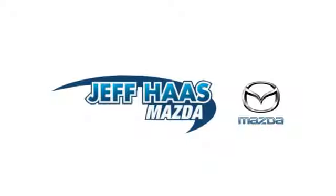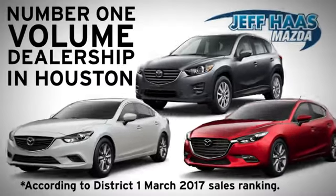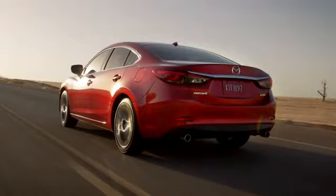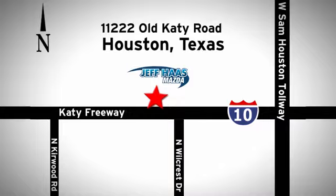Hurry in today for a test drive. Jetpass Mazda is the number one volume dealer in Houston. We'll do everything we can to make sure you drive away in a quality vehicle at a great price. We're conveniently located off the KT Freeway.